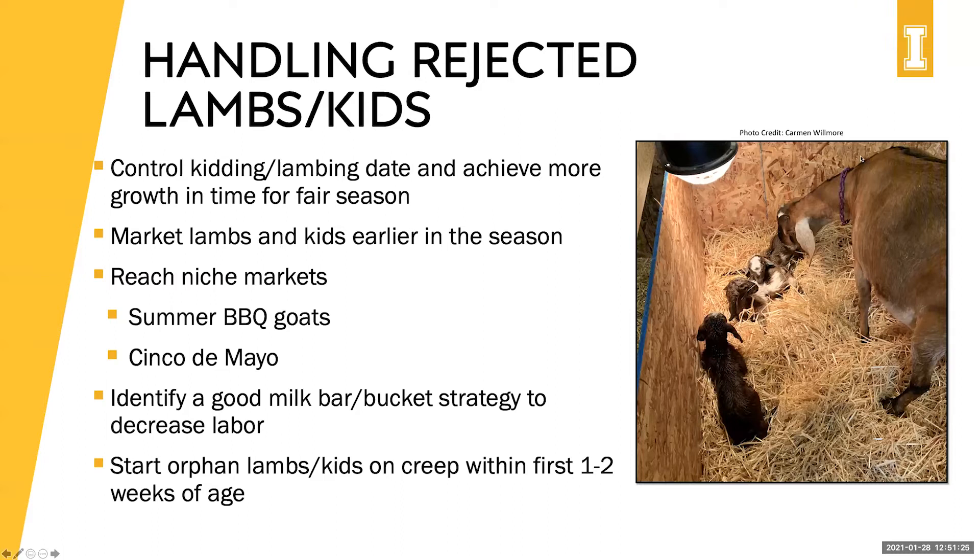For a two-week-old Nigerian Dwarf buckling: if you only have one, it's actually simpler to keep them on a bottle so you can monitor that feeding. But if you need to for management purposes, he would probably be fine on a bucket — just keep in mind the transition guidance previously discussed.